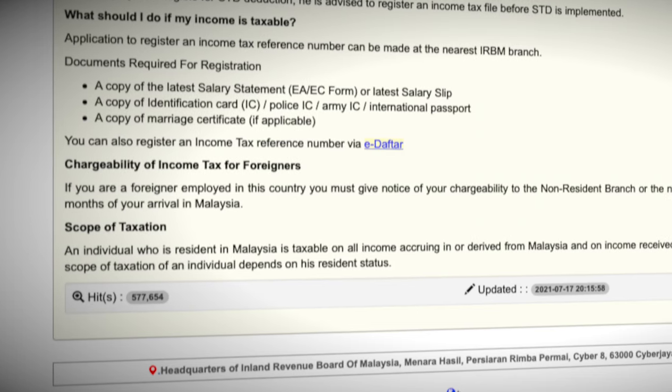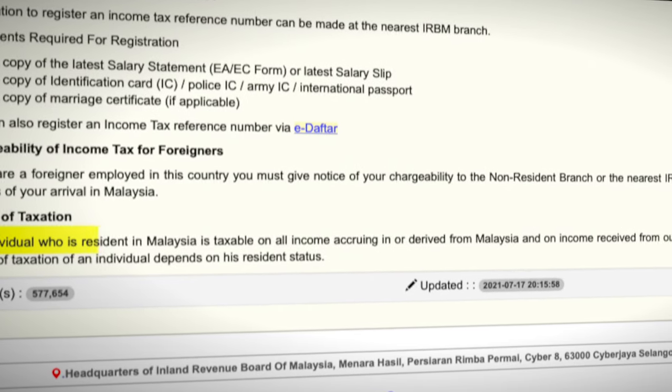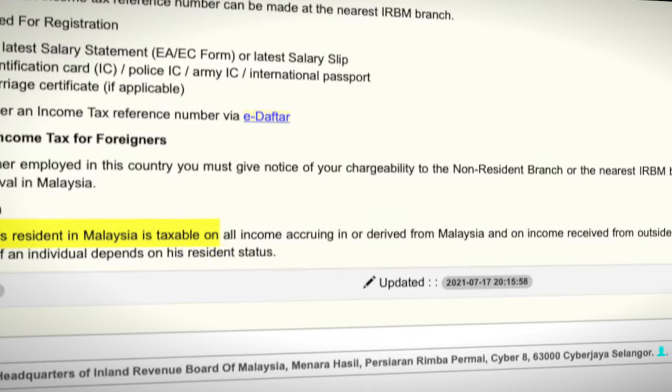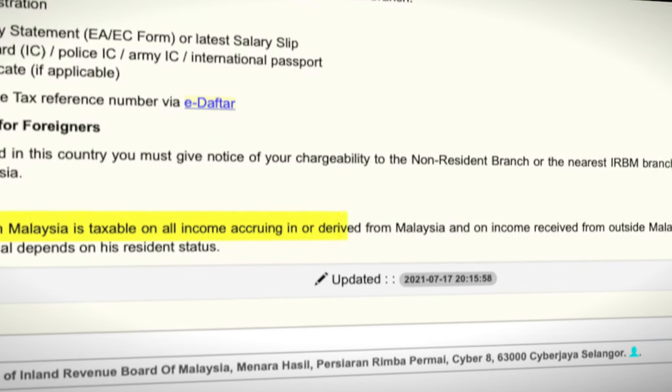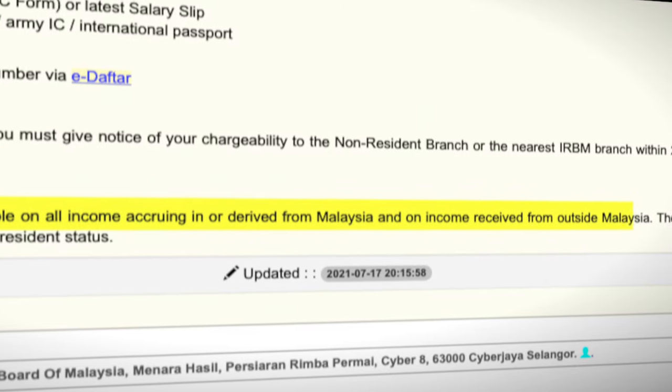According to the tax laws in Malaysia, the scope of taxation states that an individual who is a resident in Malaysia is taxable on all income accruing in or derived from Malaysia, and on income received from outside Malaysia. That means whatever income I'm generating under this YouTube channel is considered taxable, so I need to declare it when I file my personal income tax. Now, even though YouTube is technically not based in Malaysia or even a legal entity here.